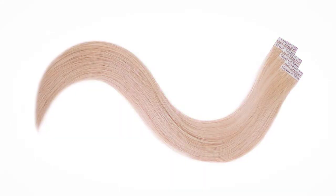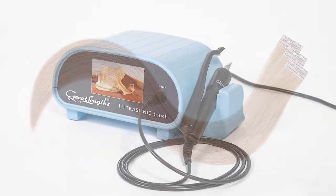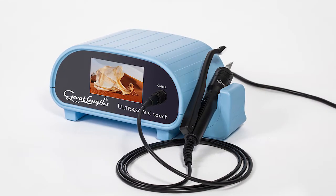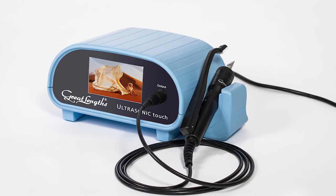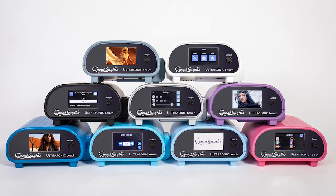This year we've got two new launches. The first one is our new GL tape, a brand new reusable tape system being launched by Great Lengths, and the second one is an ultrasonic touch cold fusion machine — a touchscreen technology cold fusion single application machine for pre-bonded extensions.